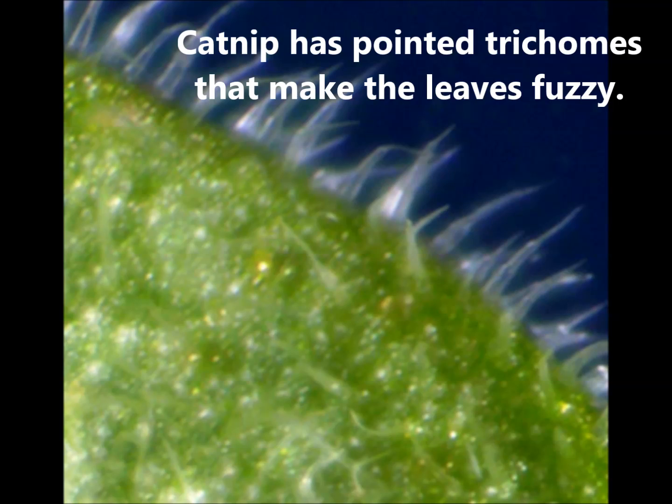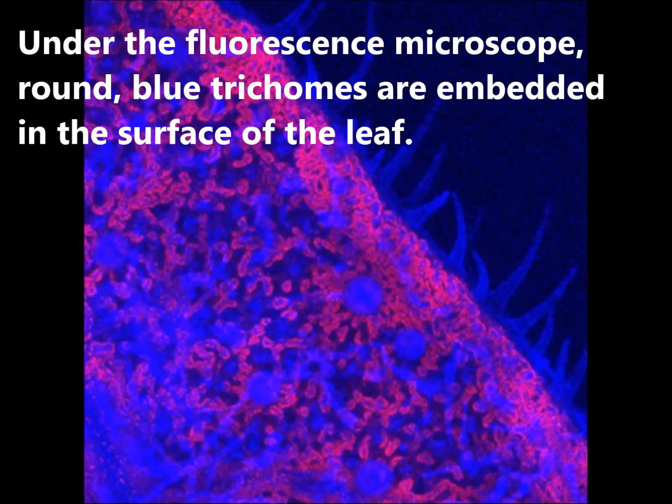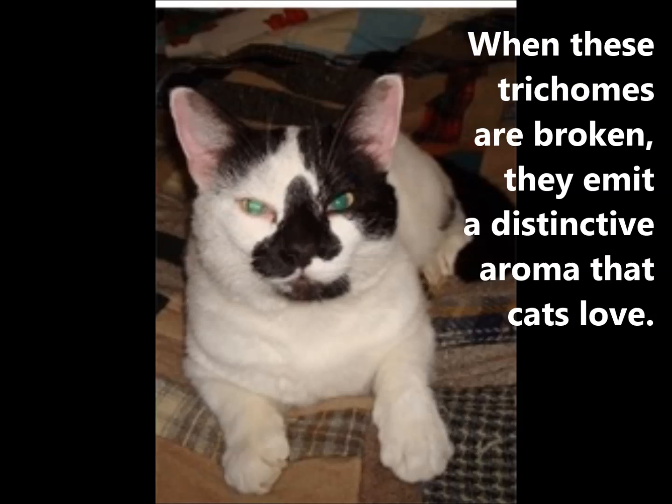Catnip has pointed trichomes that make the leaves fuzzy. Under the fluorescence microscope, round blue trichomes are embedded in the surface of the leaf. When these trichomes are broken, they emit a distinctive aroma that cats love.